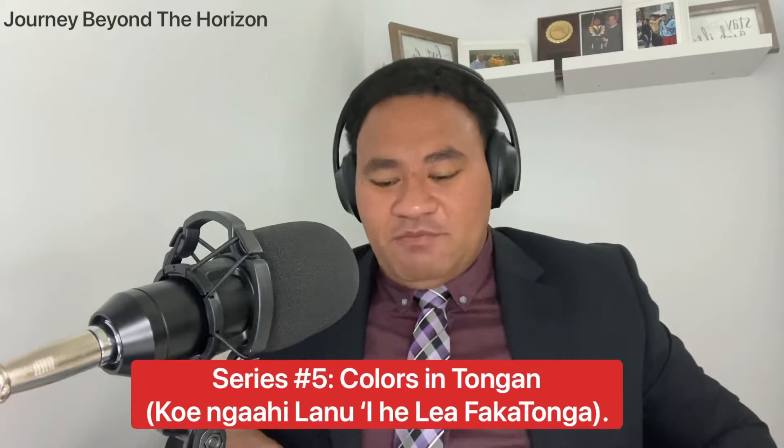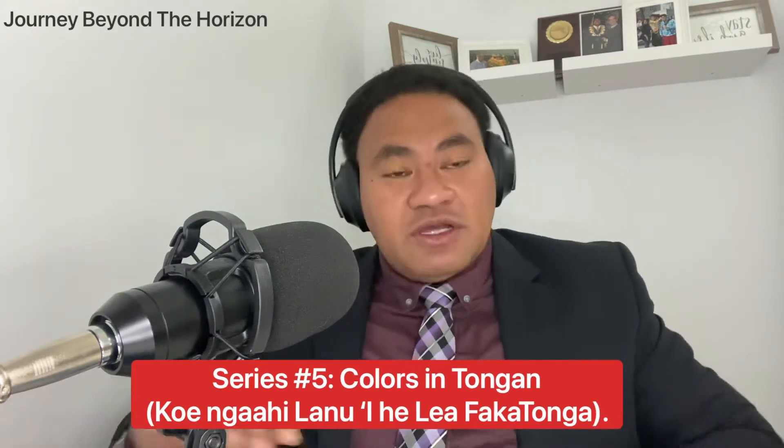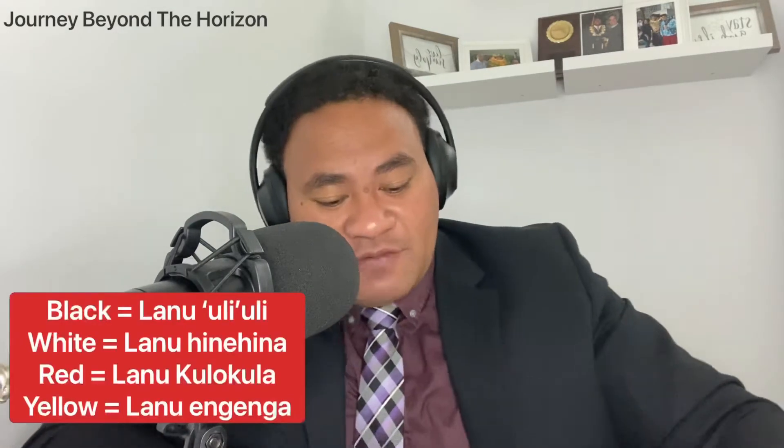We have here some basic few colors that we're going to learn about today. First, we're going to go with black. Black in Tongan means uri uri, lanu uri uri.